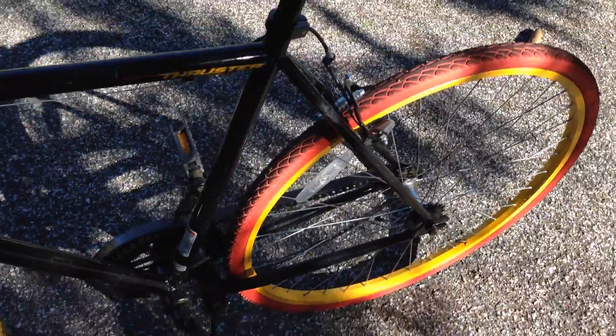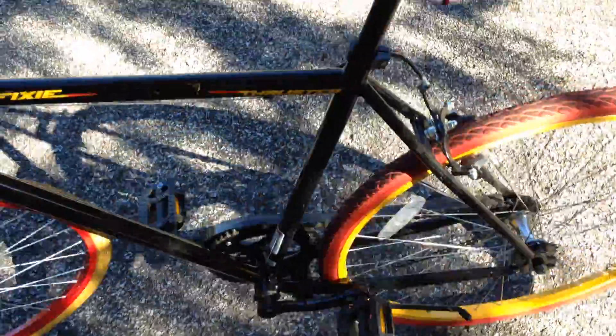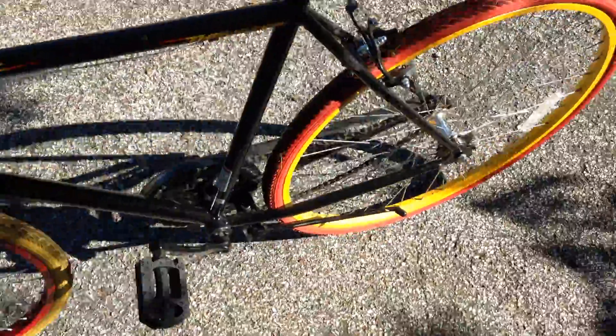I'm going to be careful with what I'm doing because the wheels are already loosened for removal. Here we go. I don't want to do too much — like I said, the wheels are already loosened for removal.